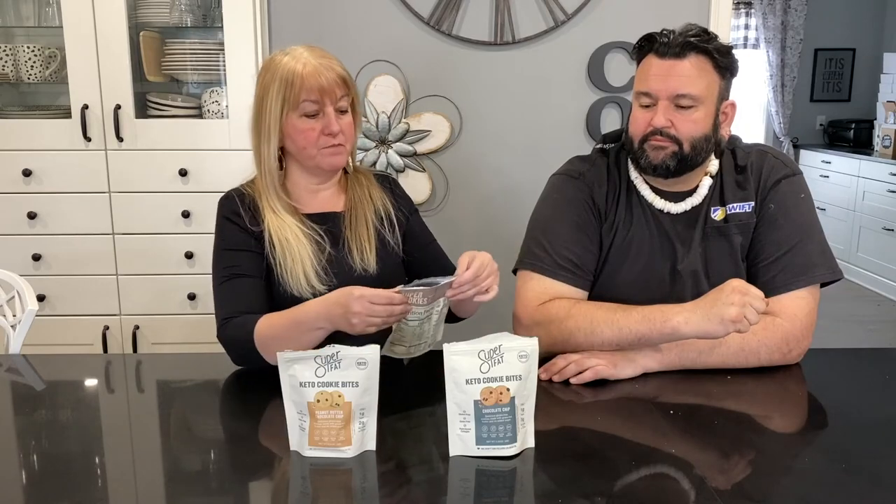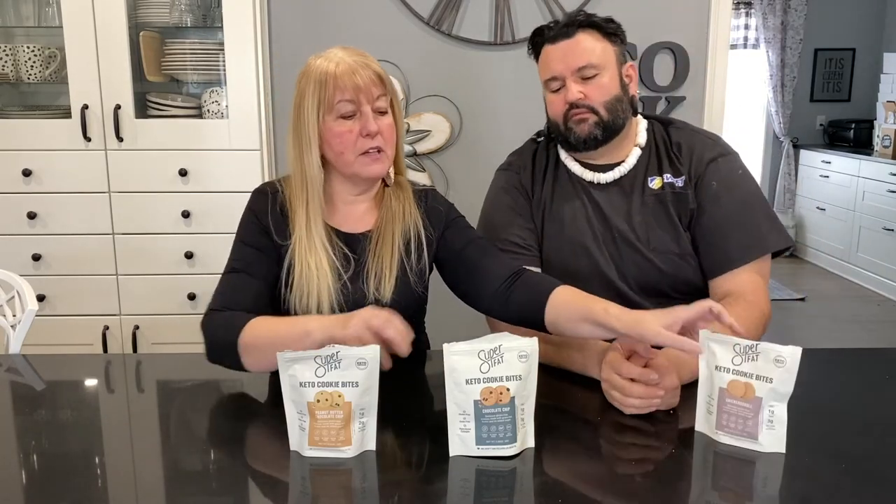The snickerdoodle has a hint of cinnamon — not overpowering, but you can taste the cinnamon and ginger. It's very tasty. They're about the size of a Cookie Crisp cereal piece — very nostalgic! Definitely much better than Cookie Crisp though. I love the texture. Not wet, not greasy, not crumbly. I'd love to have these with some nut milk or dipped into heavy cream.